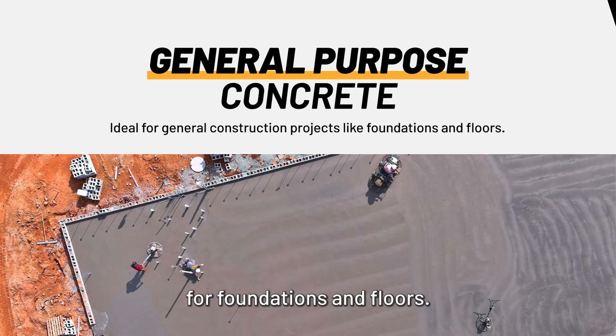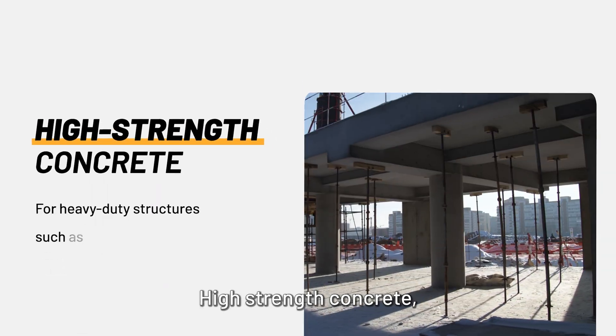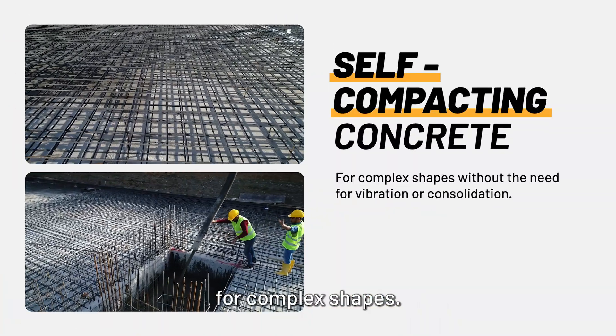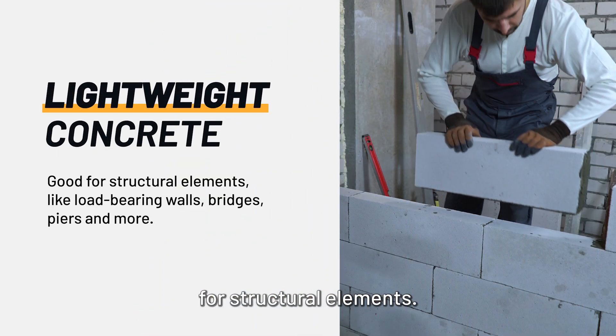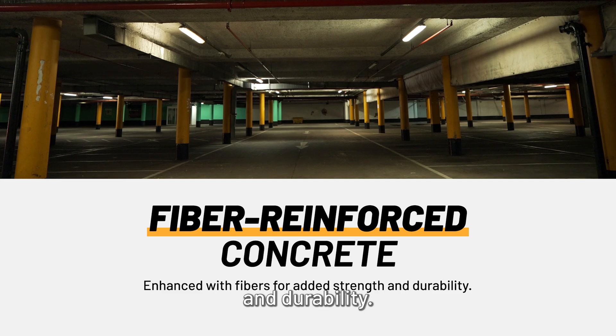General-purpose concrete for foundations and floors, high-strength concrete for heavy-duty structures, self-compacting concrete for complex shapes, lightweight concrete for structural elements, and fiber reinforced concrete for added strength and durability.